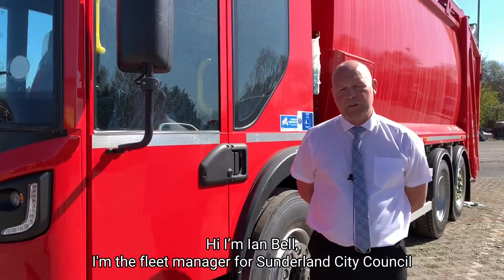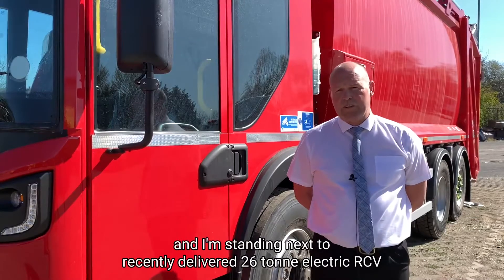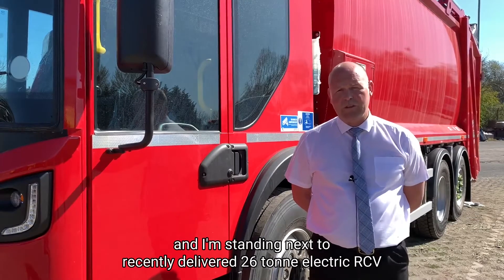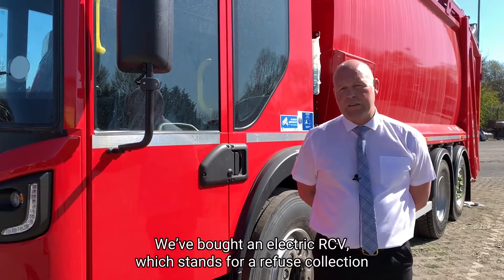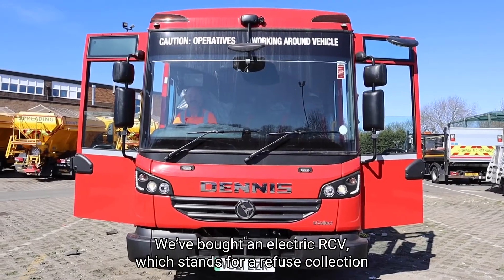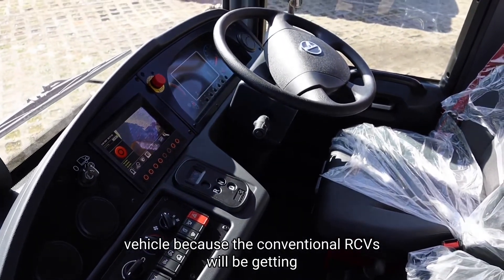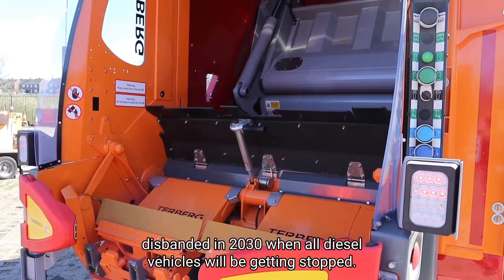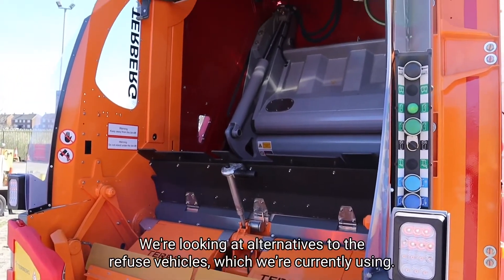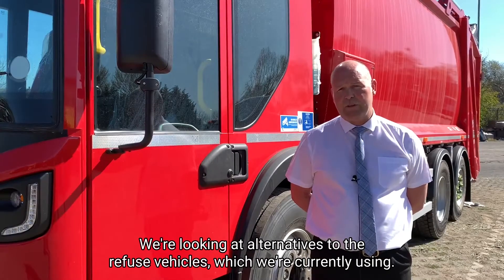Hi, I'm Ian Bell, I'm the Fleet Manager for Sunderland City Council and I'm standing next to the recently delivered 26 tonne electric RCV. We've bought an electric RCV, which stands for Refuse Collection Vehicle, because the conventional RCVs would be getting disbanded in 2030 when all diesel vehicles would be getting stopped. We're looking at alternatives to the refuse vehicles which we're currently using.